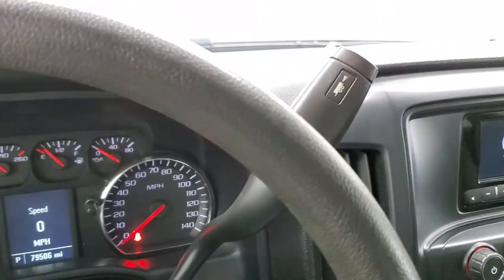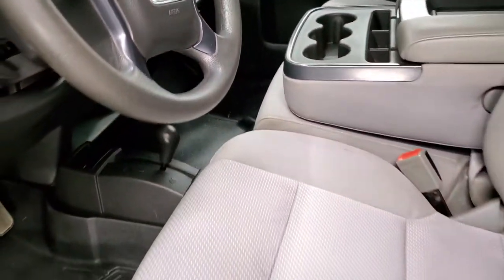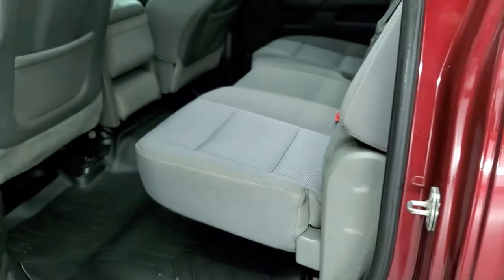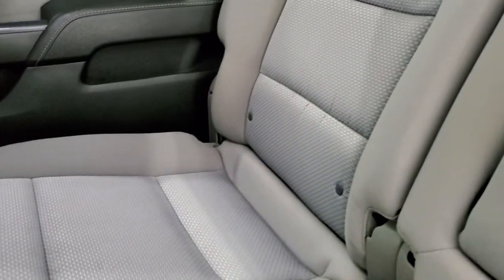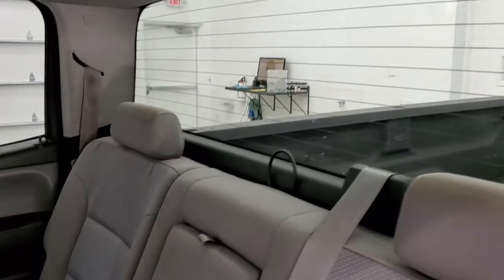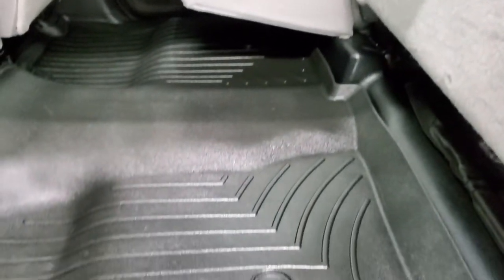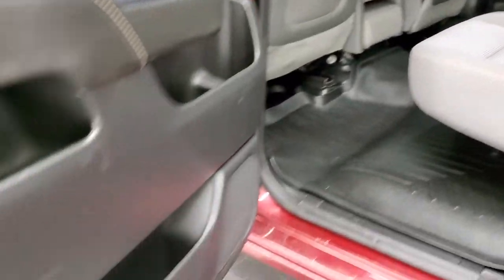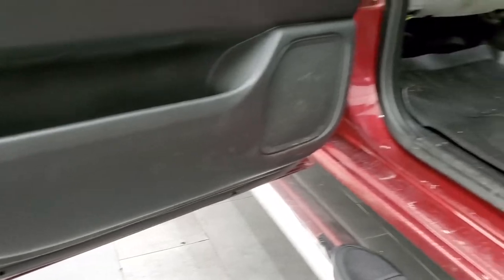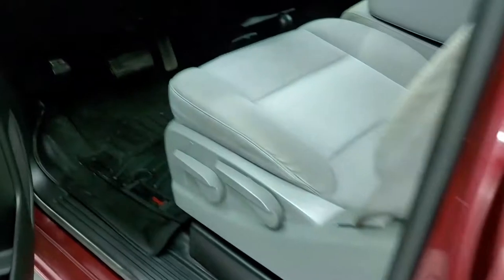We'll check out the back seats and then start it up and check out under the hood. Not a ton of options because it is a work truck package, but overall pretty nice and clean inside. You get the LATCH child safety system for any child car seats you may want to put back here. The rear window defroster is on the fixed glass window. You get that nice WeatherTech floor mat back here, which keeps your floors looking good underneath. Side curtain airbags are in this truck. The bottoms of the doors all look really good — I didn't see any corrosion on there.